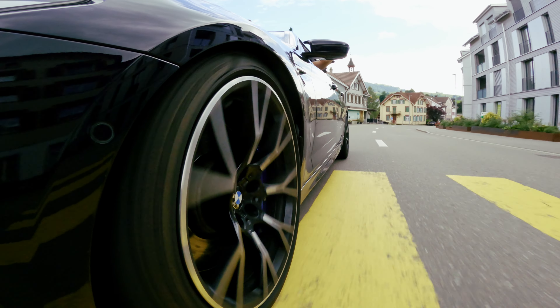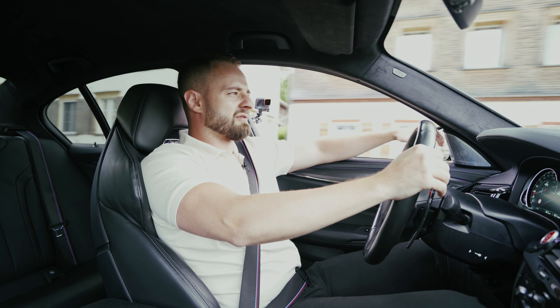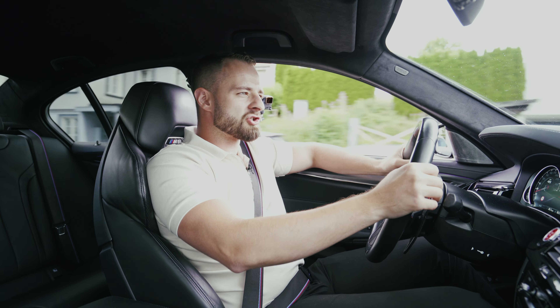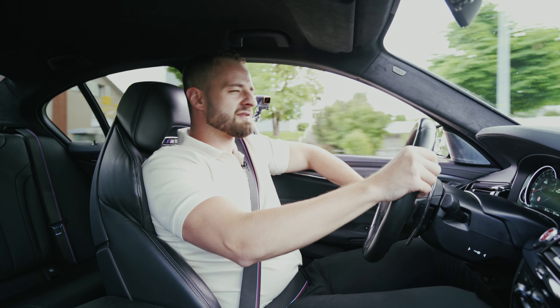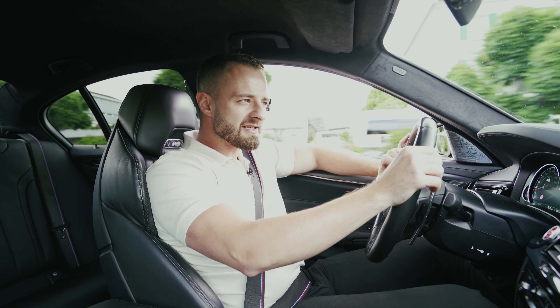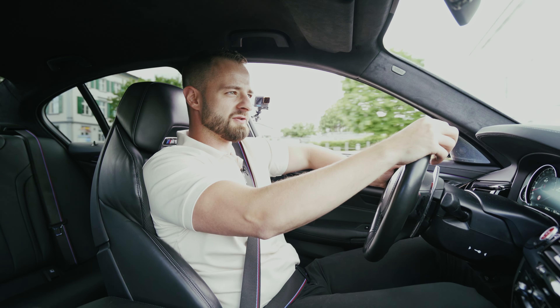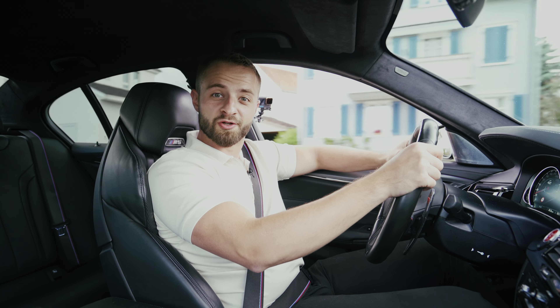That's everything we can talk about the BMW M5. If you want to find out more about the exterior and interior review in full detail, check out the link in the description. And if you want to find out about the last BMW M5 we checked — the F10 — there's a link in the description too. Thank you very much for watching, and see you on the next one. Goodbye.